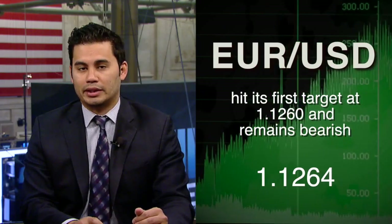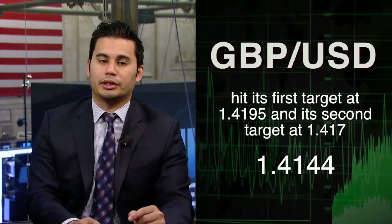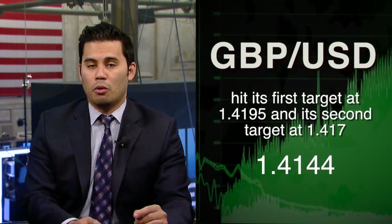In the forex market, the U.S. dollar continues to see bullish trade. The euro-U.S. dollar pair is 0.08% lower at 1.1264. The British pound-U.S. dollar pair is 0.44% lower at 1.4144. And the U.S. dollar-Japanese yen pair is 0.04% lower at 109.25 yen.